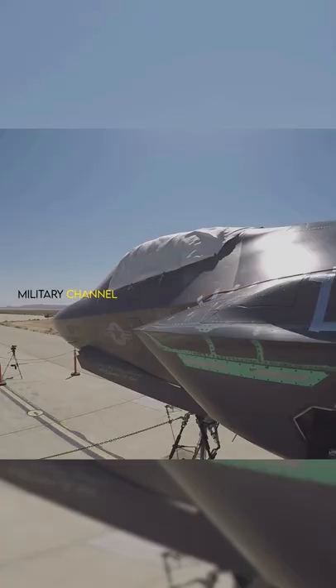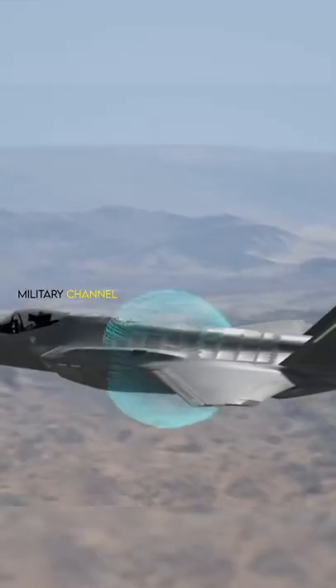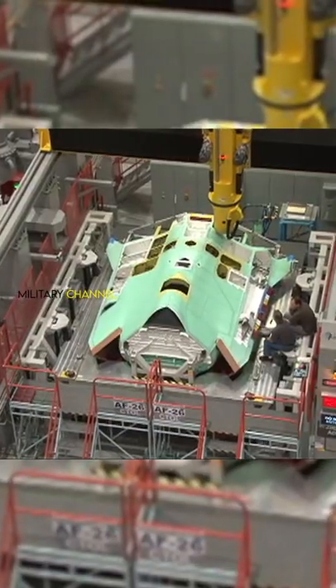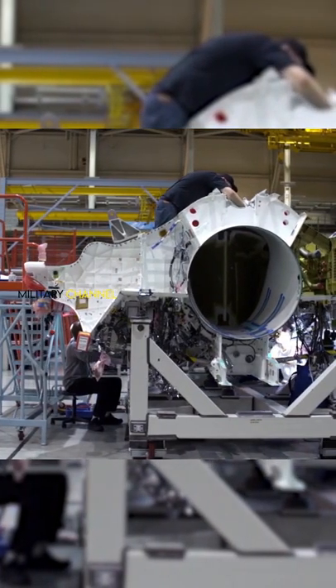It's also capable of electronic warfare, as well as intelligence, surveillance, and reconnaissance. Lockheed Martin is the primary F-35 contractor, with Northrop Grumman and BAE Systems as key partners.